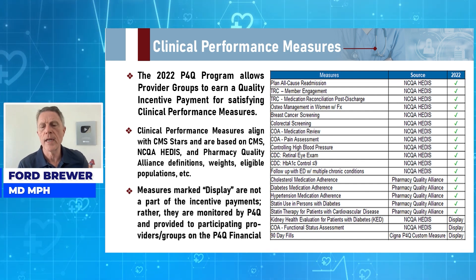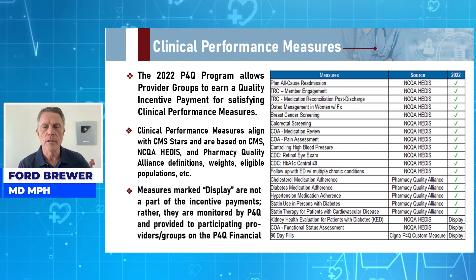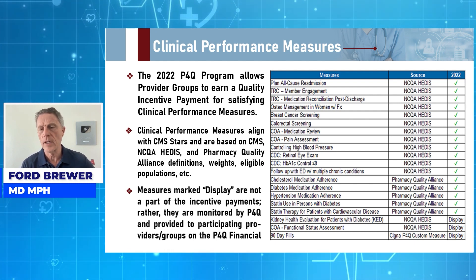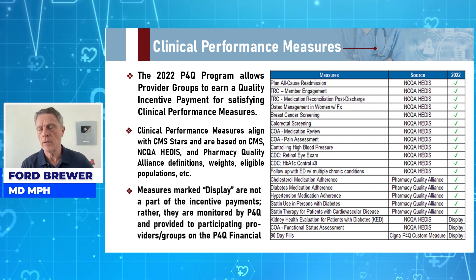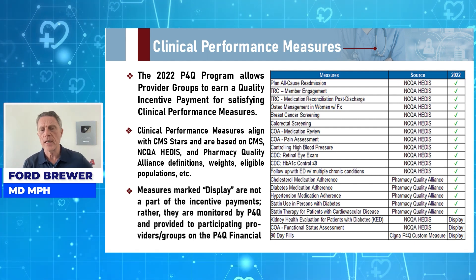Here are the things that you look at: all-cause readmission in hospitals, medication reconciliation post-discharge from hospital, osteoporosis management in women with fractures, breast cancer screening, colorectal screening, care of older adults, medication review, pain assessment, controlling high blood pressure, retinal exams — making sure that your diabetics have gotten a retinal eye exam — and managing A1C.